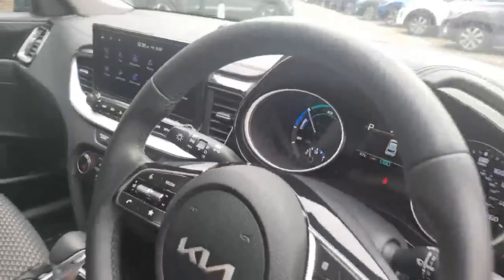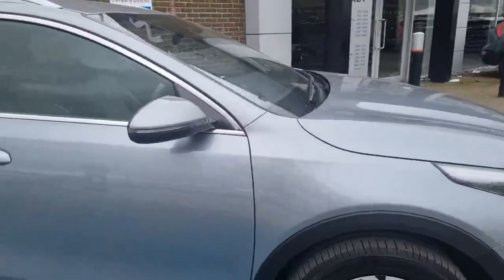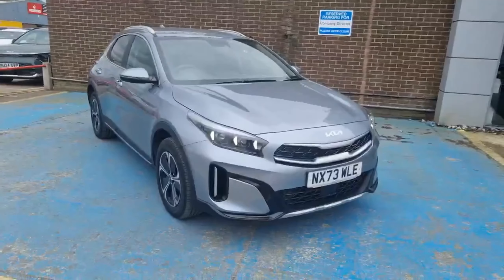It's in fantastic condition inside with just over 8,400 miles on the vehicle. If you'd like to know more about this 73-plate Kia XC3 plug-in, or if you're interested in the vehicle, do get in contact with us here at Stockton Kia. My name's Matthew — I'm happy to assist you with your inquiry.